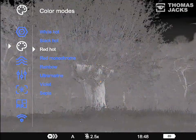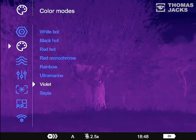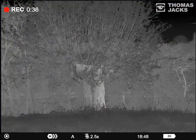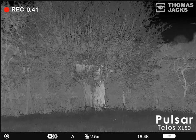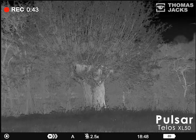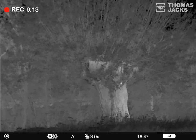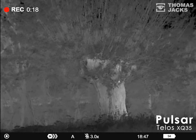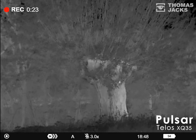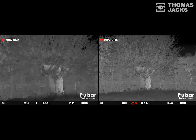So what kind of thermal should you buy? Birds can be relatively small and finding them can involve scanning around, so opt for a big sensor and a wide field of view. Something like the Pulsar Telos XL50 is ideal — a huge 1024 pixel sensor for fine detail and 14 degrees field of view. By comparison, the entry-level Pulsar Telos is more affordable and slightly more magnified, but that gives you a narrower field of view and a smaller sensor, which is why the image isn't so clear.